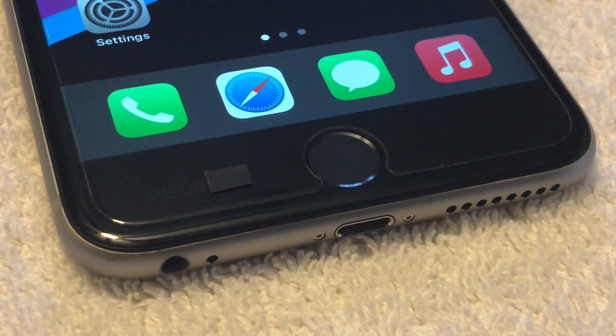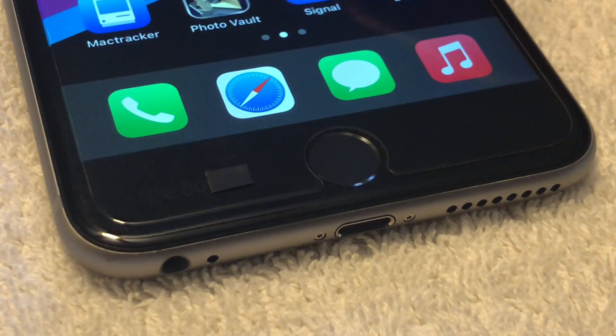Many prototype Apple devices are sold by people who have no clue what they're selling. They just see a device that doesn't work and sell it for parts. Today we're going to be looking at one such device — an iPhone that was sold as for parts or repairs, but in reality, it's a prototype Apple device.